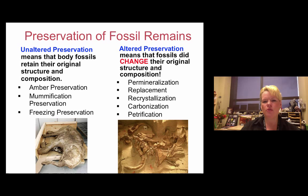Fossils are preserved one of two ways: unaltered or altered. Most fossils are altered because they get put into the ground, and groundwater usually changes them into one of five categories under the altered preservation type. These can have dollar sign values, but unaltered preservation is worth significantly more.